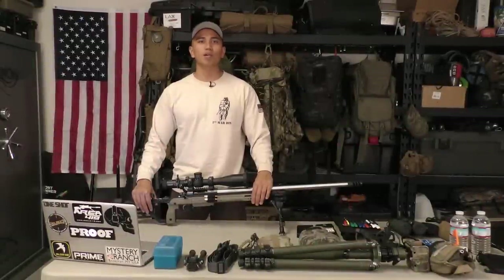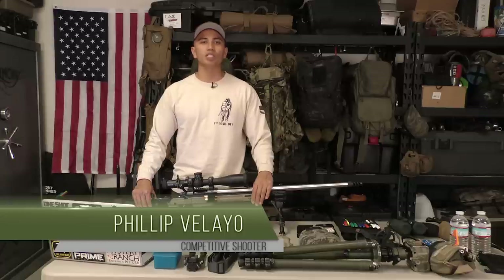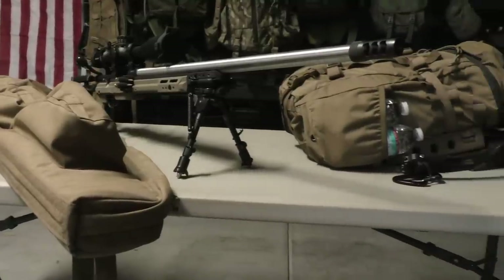Hey guys, Phillip Vallejo here with Systematic Approach. A question I get asked a lot is, 'Hey Phillip, I want to get into precision rifle shooting, I just don't know where to start.' So today we're going to talk about what you're going to need to get into a precision rifle match — specifically what I take to a precision rifle match.